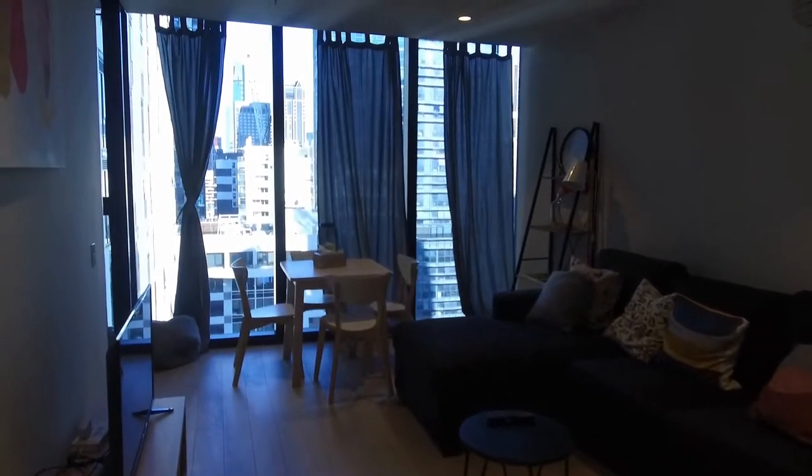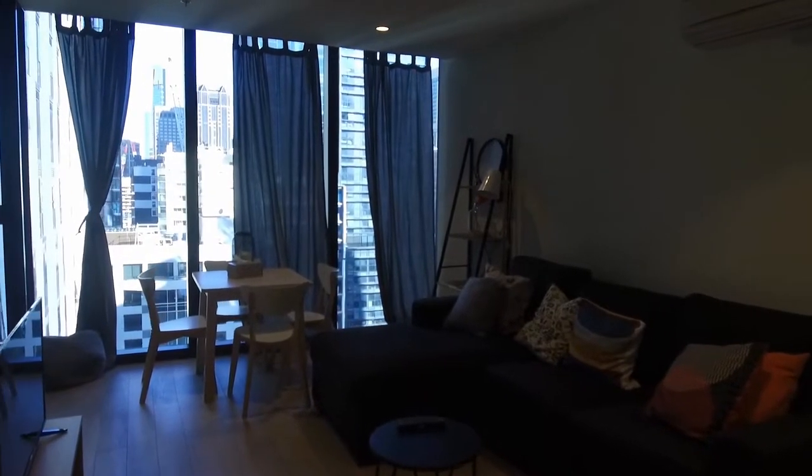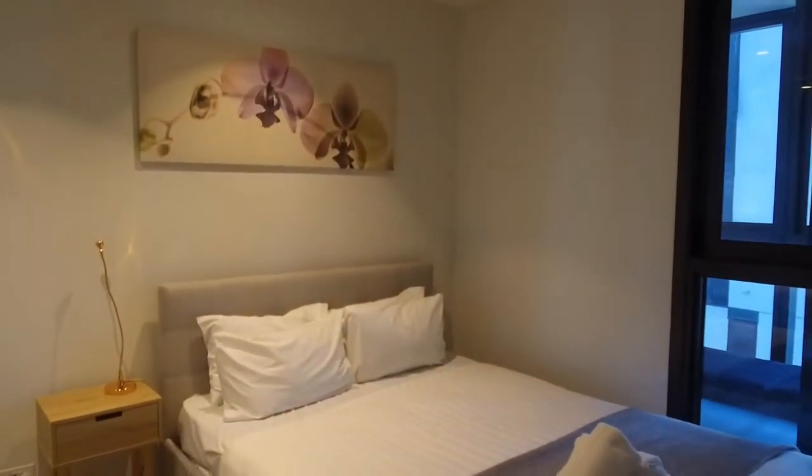Floorboards throughout the living and dining areas comfortably fit a really large couch with chasers, as you can see there. The bedroom is carpeted and you have the capability of fitting in a queen-size bed. You've also got natural light and mirrored built-in wardrobes.